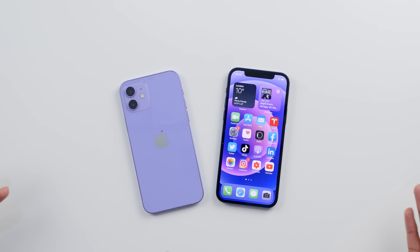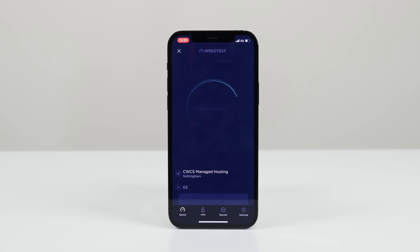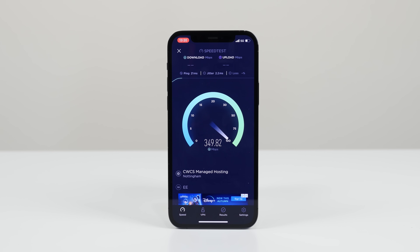Apart from that, the speed and performance has been absolutely fine. Even six months on, this is just as snappy and as fast as it was on the first day. Now the new iPhones also come with 5G — so what has been my experience over the past six months with 5G?